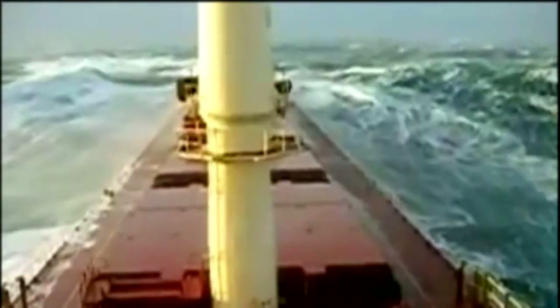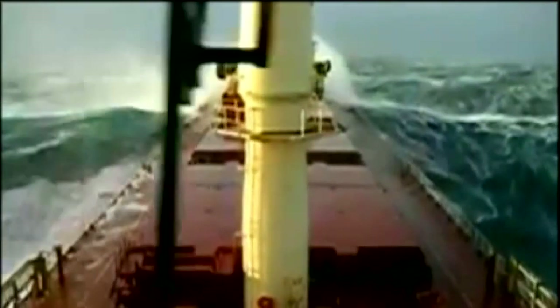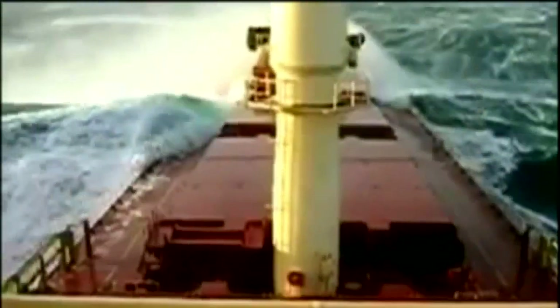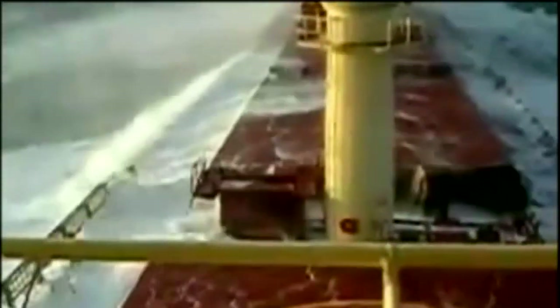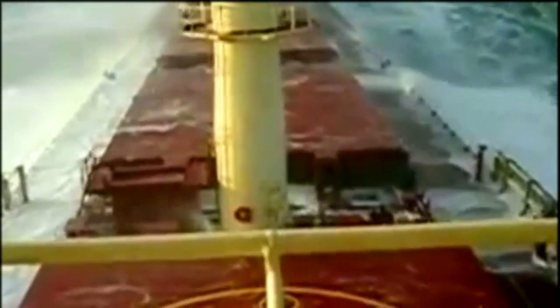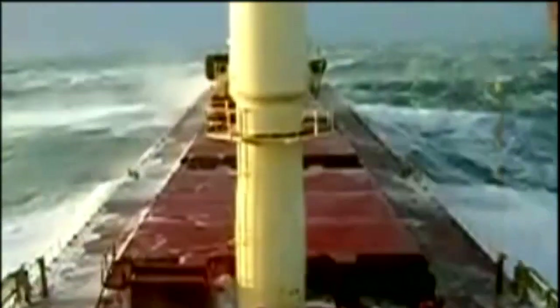Bulk carrier ships profoundly impact the shipping industry and global trade, but sailing in heavy storms can be dangerous, as strong waves can cause holes in the hull. Large and powerful waves can exert tremendous force on a vessel, potentially causing it to roll, pitch, or heave violently. In extreme cases, bulk carrier ships may be at risk of capsizing or taking on water, leading to potential disaster for both the crew and cargo on board. The constant pounding from the waves can also damage equipment and machinery, further complicating matters during rough seas.